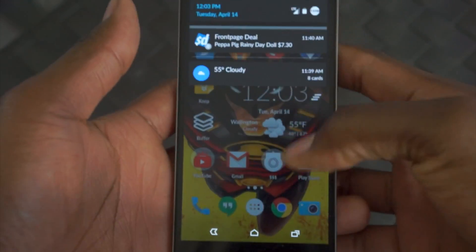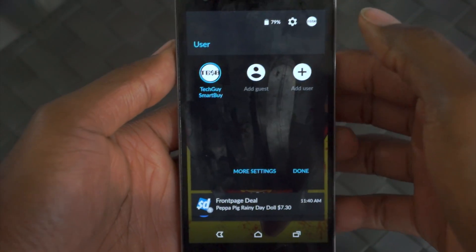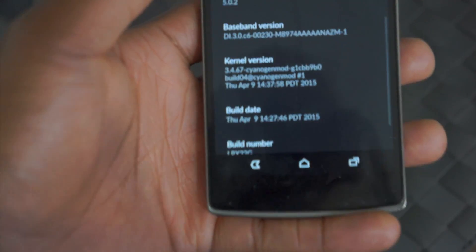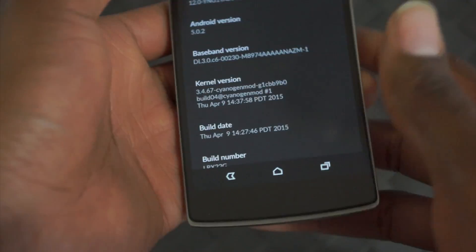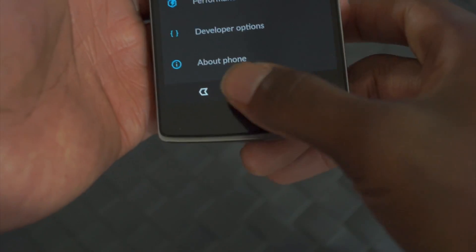CM12, as you can see, has new notifications, supports multi-users, all that good stuff. It's actually running Android 5.0.2 Lollipop. So you got the brand new — you don't have to wait for anything else, at least until they unveil something at IO.